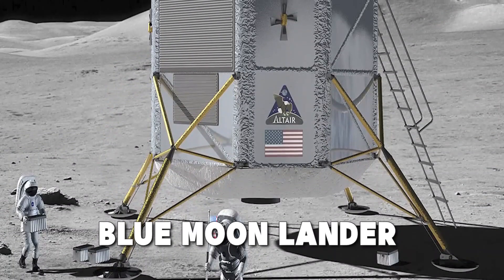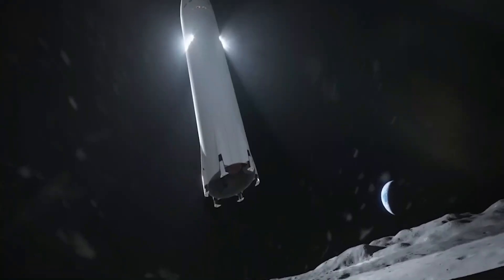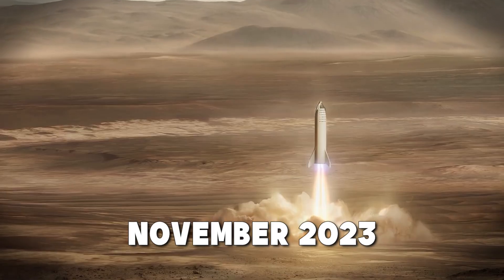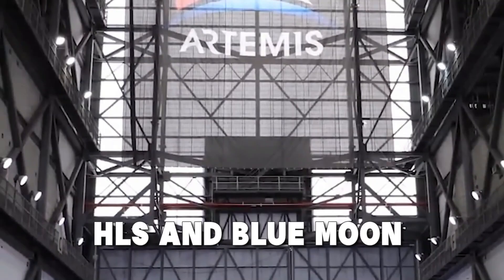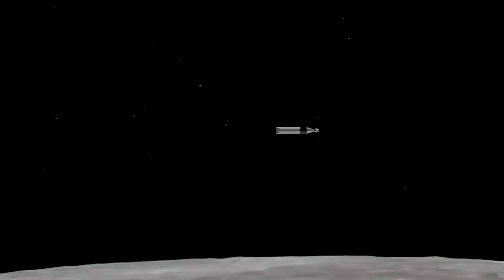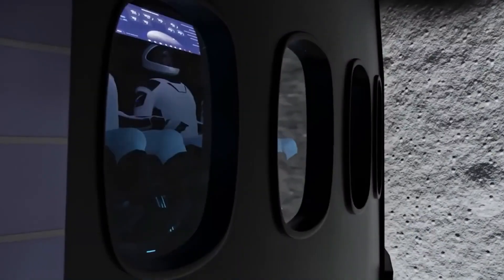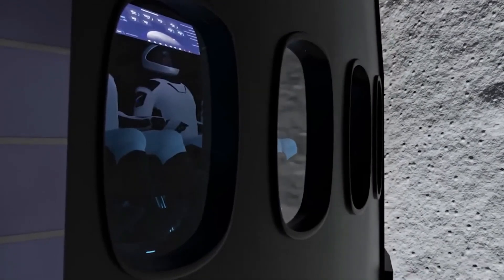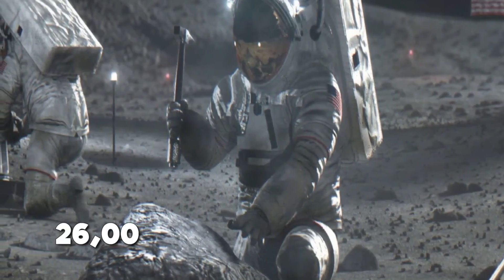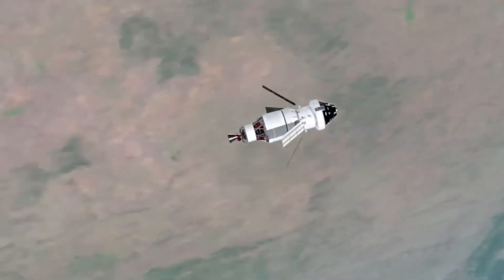The two vehicles are a version of the Blue Moon lander from Blue Origin and the Starship Human Landing System with heavy load. According to NASA, they invoked an option in the contracts with the two businesses back in November 2023, requesting that these new Starship HLS and Blue Moon variants be developed expressly to carry very large goods to the moon without the need for personnel assistance. The new variations must be able to land a cargo of between 26,000 and 33,000 pounds, or 12 to 15 metric tons, on the moon.